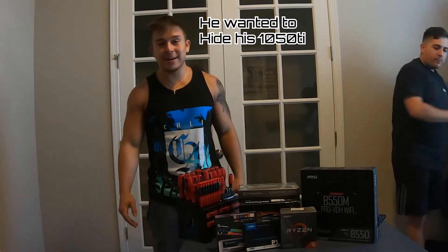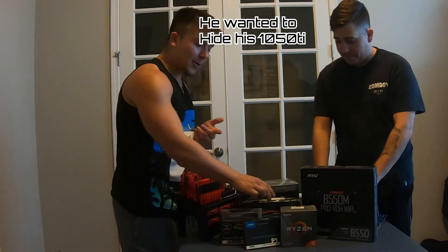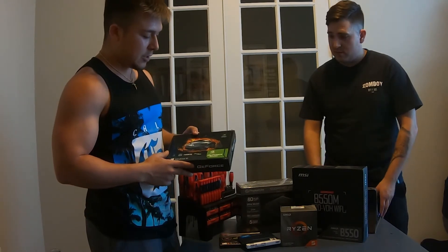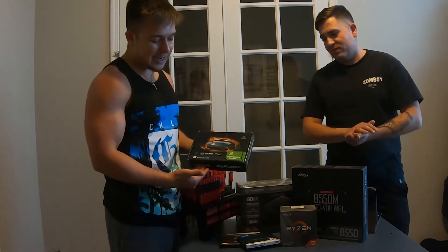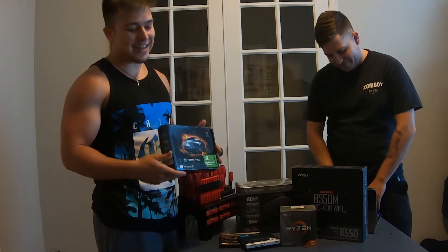So here we are back again, ready to start this build and get everything going. And basically the whole reason for this build — here we've got this 1050 Ti. To be honest, the only crappy part about this build would really be the 1050 Ti. Why are you going to be hitting on my card? Kind of a little graphics card.